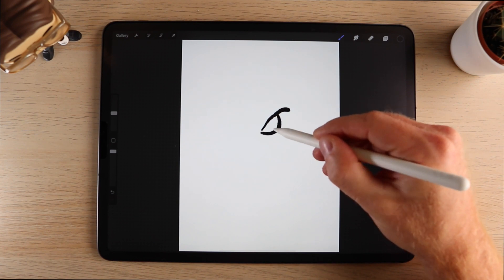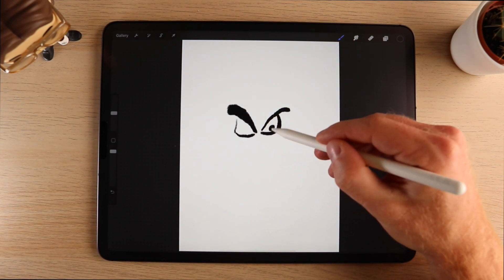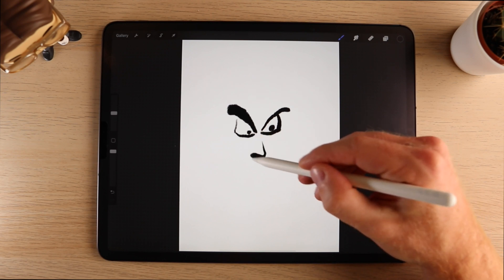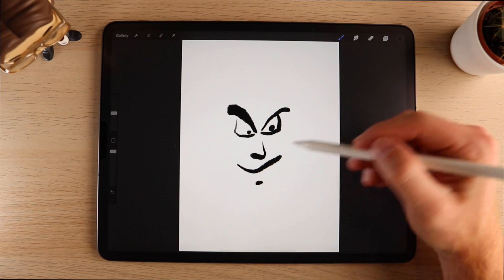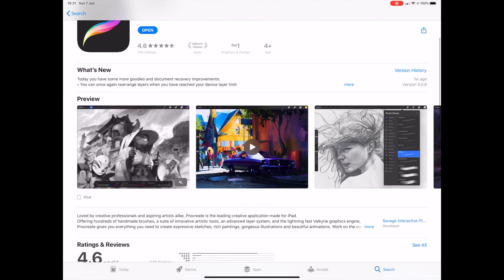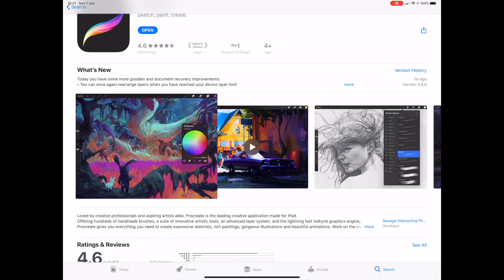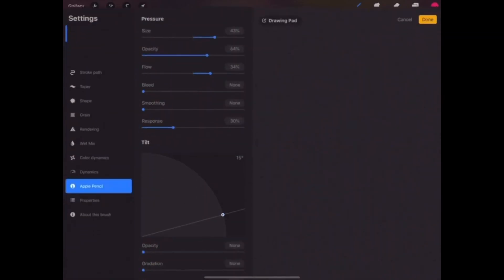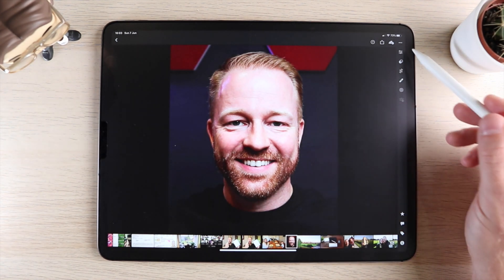Every now and then I like to draw on the iPad — it helps me relax. For that I use Procreate. It costs $9.99 in the App Store and it's complete overkill for the simple drawings I do, but I love the way it looks and feels. And if I do decide to get more serious about drawing, this app has a ton of features like layers and hundreds of brushes.